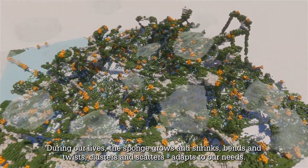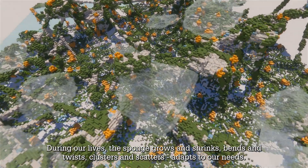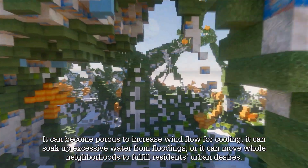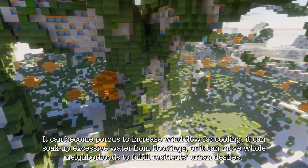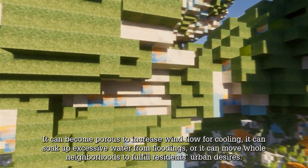During our lives, the sponge grows and shrinks, bends and twists, clusters and scatters, adapts to our needs. It can become porous to increase wind flow for cooling, it can soak up excessive water from floodings, or it can move whole neighborhoods to fulfill residents' urban desires.